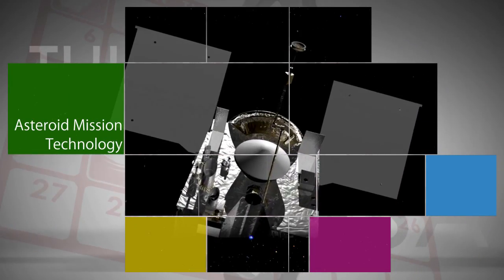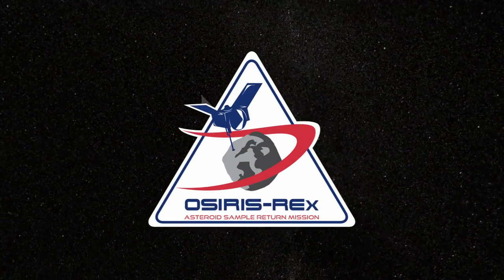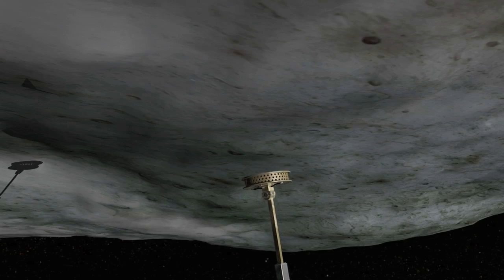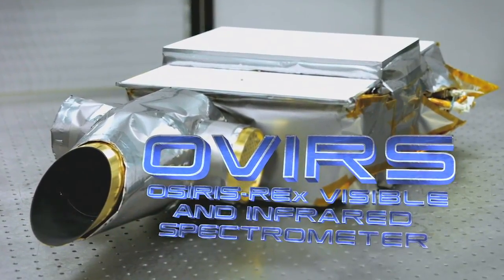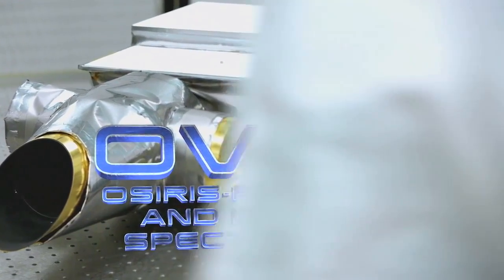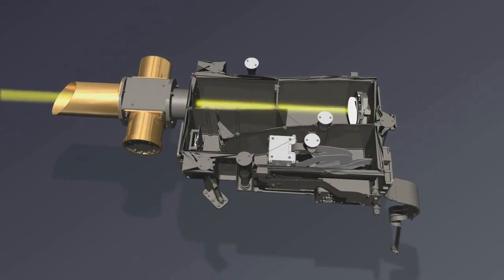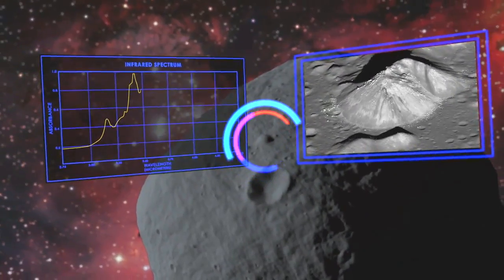NASA's Origins Spectral Interpretation Resource Identification Security Regolith Explorer, or OSIRIS-REx spacecraft, is scheduled for launch September 8 to retrieve a surface sample of the near-Earth asteroid Bennu. One of the science instruments aboard the spacecraft, the OSIRIS-REx Visible and Infrared Spectrometer, or OVIRS, uses visible and near-infrared imaging technology to find areas of the asteroid potentially rich in organic molecules. The science team will rely on OVIRS to identify possible sample sites of high science value.